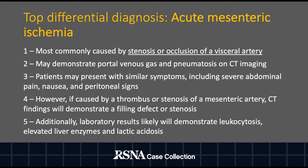Additionally, the patient will likely have abnormal labs including leukocytosis, elevated liver enzymes, and lactic acidosis.